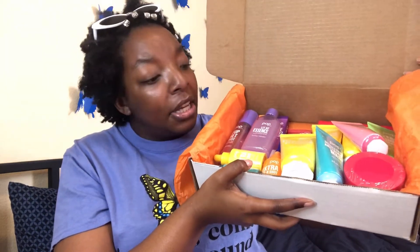Let me show y'all their packaging. Just look at the box — popping colors, oh my goodness! So yeah, I'm just going to go ahead and go through everything one by one.